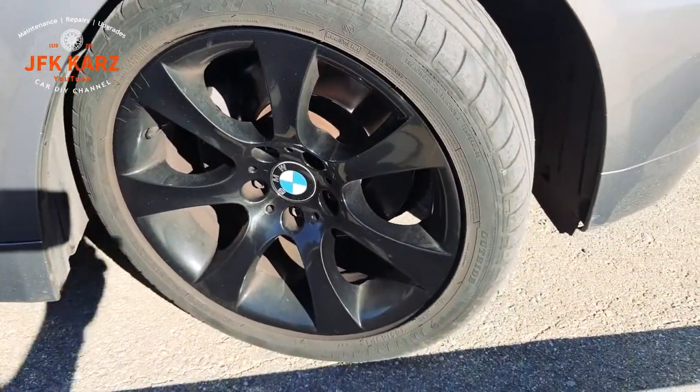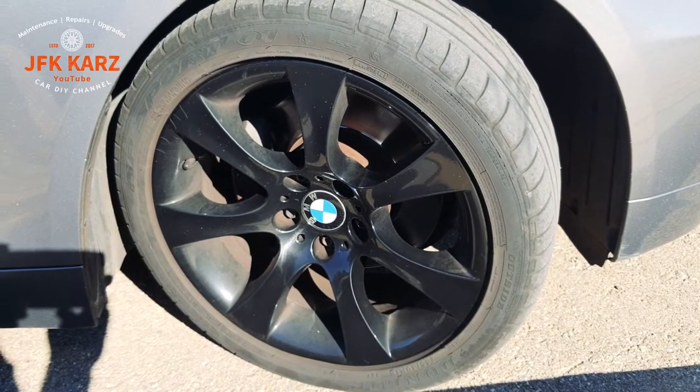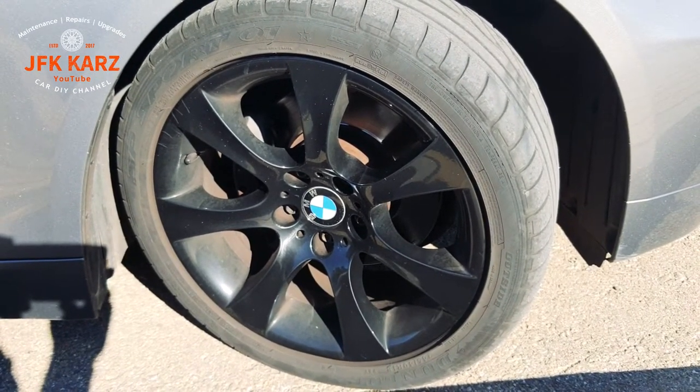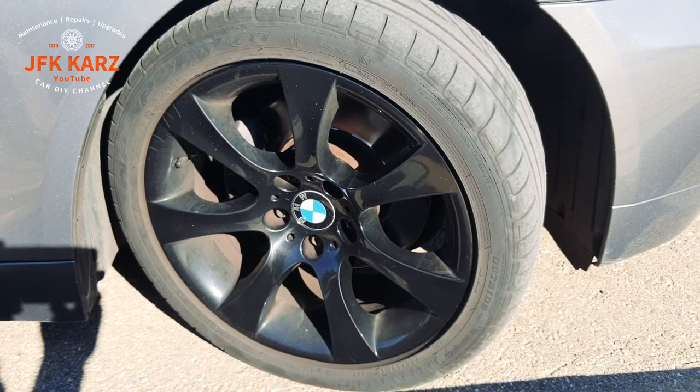So be careful of that. But if your steering is still pulling after you've sorted your tyres, then it could be tracking — so check your tracking afterwards.